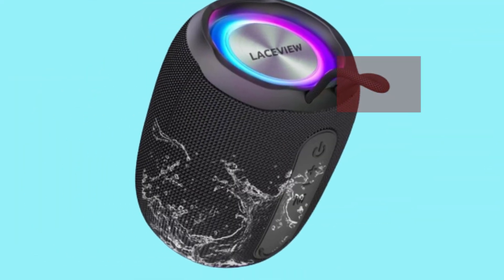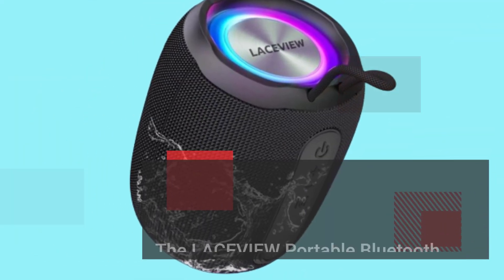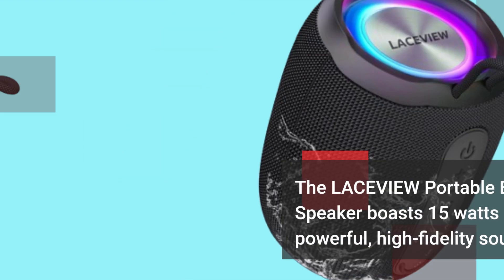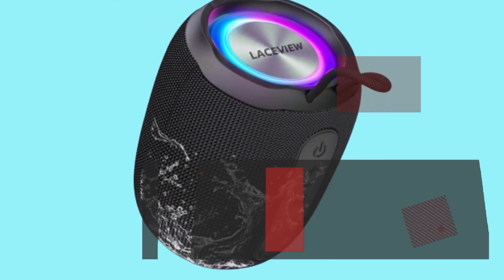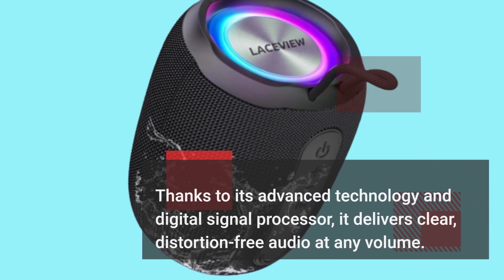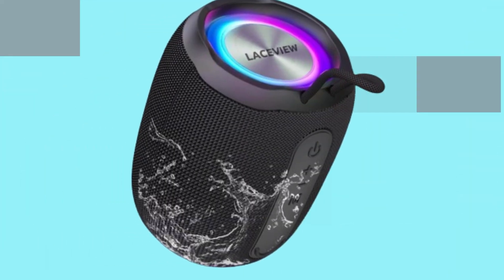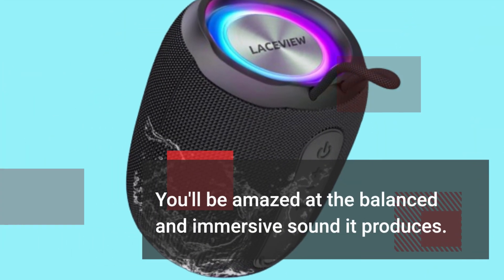The LACEVIEW Portable Bluetooth Speaker boasts 15 watts of powerful, high-fidelity sound. Thanks to its advanced technology and digital signal processor, it delivers clear, distortion-free audio at any volume. You'll be amazed at the balanced and immersive sound it produces.